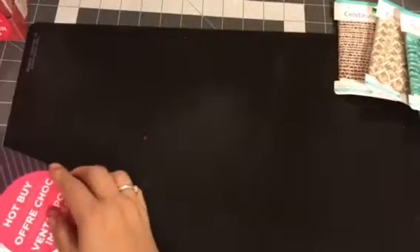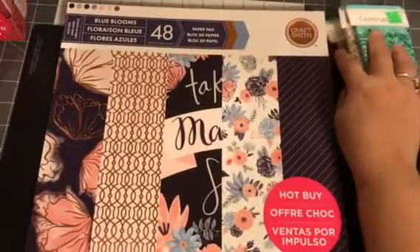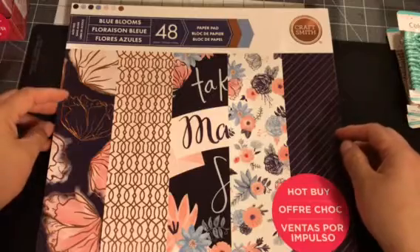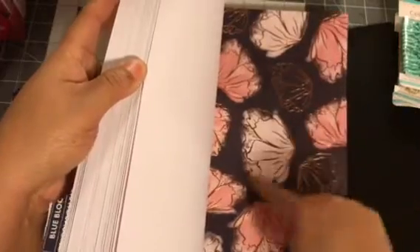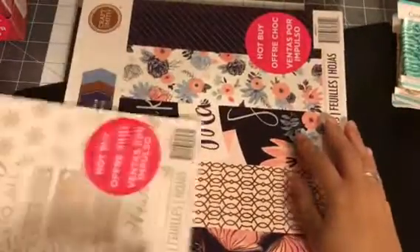So I got the trim and the envelopes, and then I had to get some paper pads. I got a rain check because they didn't have North Post Gazette or the one called Merry Everything, which I really wanted. But they had Blue Blooms, so I got that. Love it — 48 sheets, though these are single-sided. My rule is if I like more than five sheets, I can purchase it. This is adorable, so I got that one.